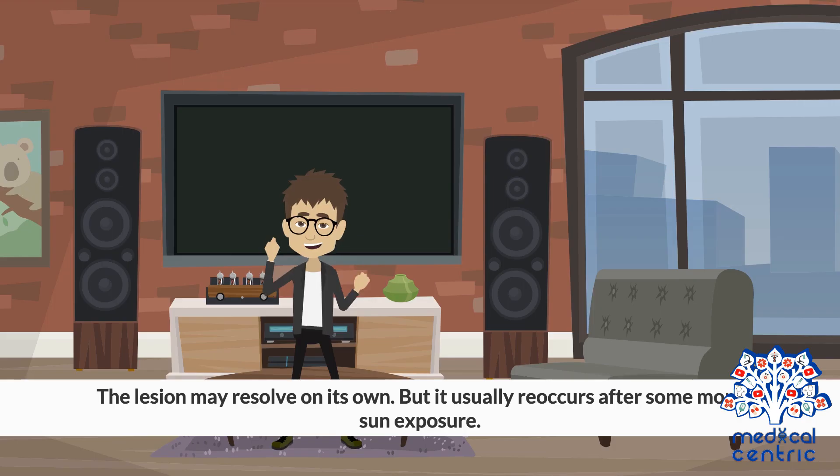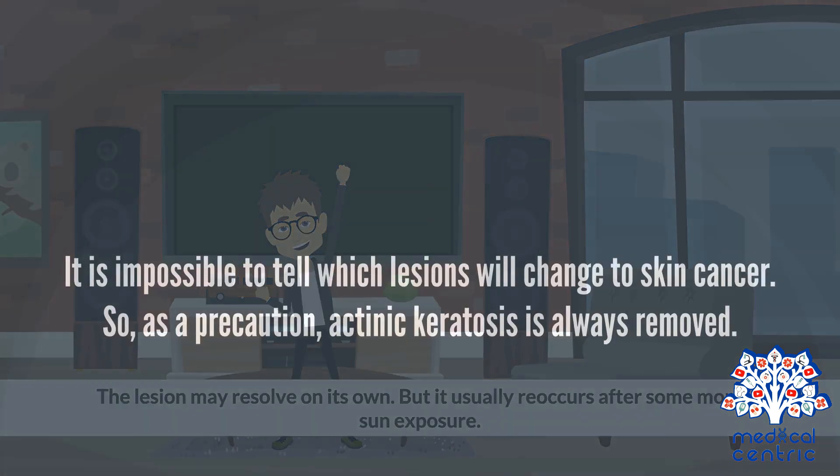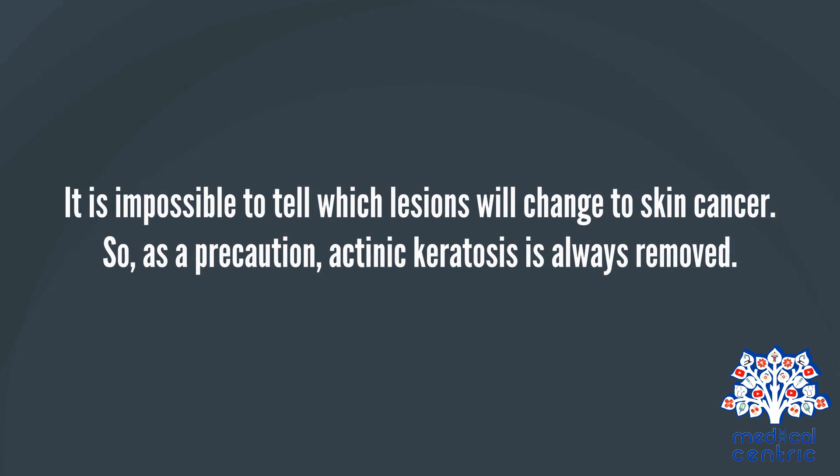Treatments: The lesion may resolve on its own, but it usually reoccurs after some more sun exposure. It is impossible to tell which lesions will change to skin cancer. So, as a precaution, actinic keratosis is always removed.